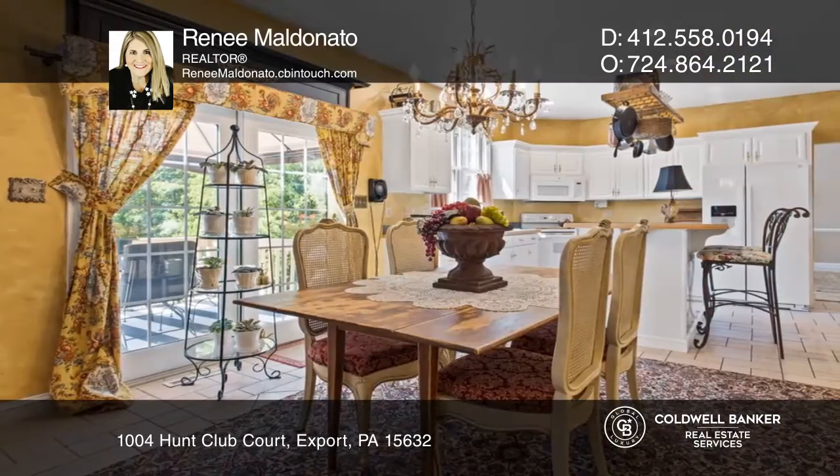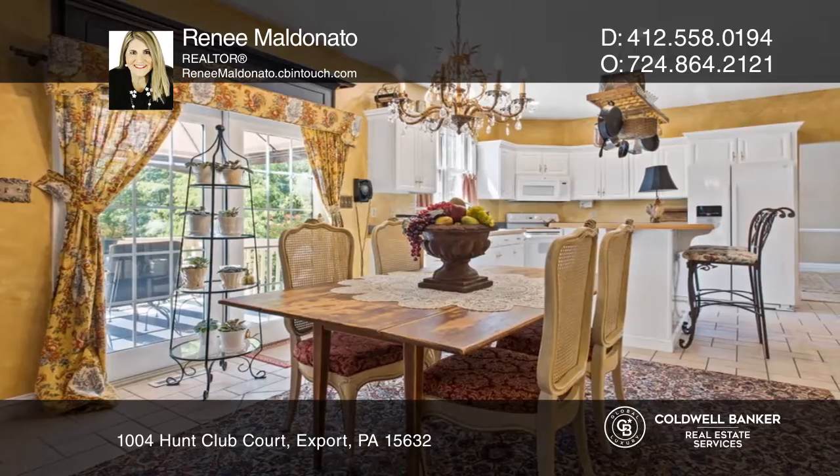The Fireside Family Room opens to a large eat-in kitchen with access to the private deck.